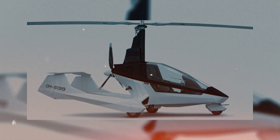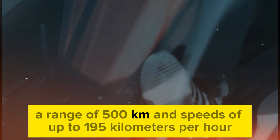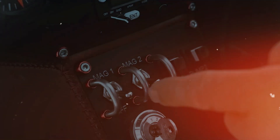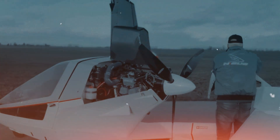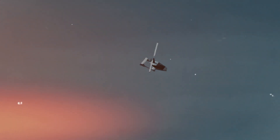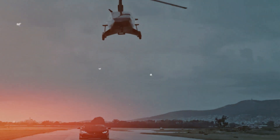Next up, we have the Nius Gyropul from Slovakia. It offers a range of 500 kilometers and speeds of up to 195 kilometers per hour, and it comes in three versions: Comfort, Sport, and Platinum. The Platinum version is the most impressive, featuring a 160-horsepower engine, leather and Alcantara interior, heating, and other luxuries. While the price is only available upon request, you'll need at least $166,000 to experience the Nius's capabilities.